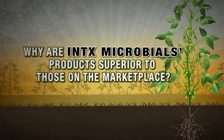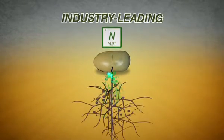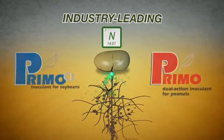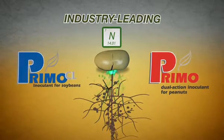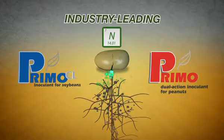Why are Intex Microbials products superior to those on the marketplace? Simple! Our products not only offer an industry-leading concentration of nitrogen-fixing bacteria per seed, but that's complemented by being compatible with almost any application system and having the lowest application rates on the market today.